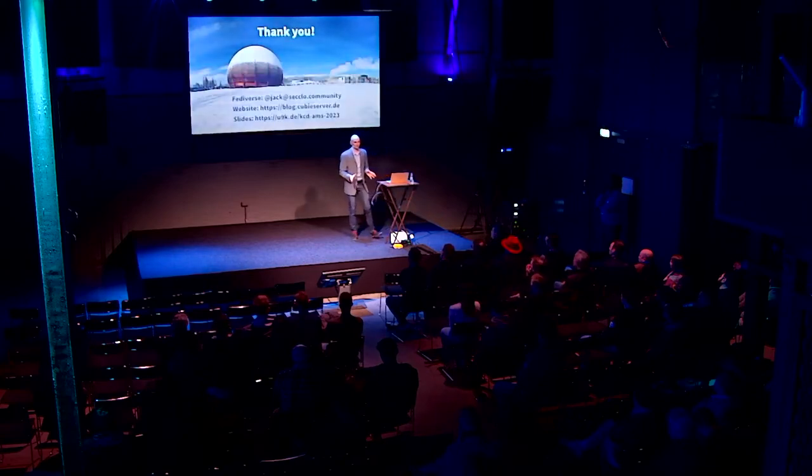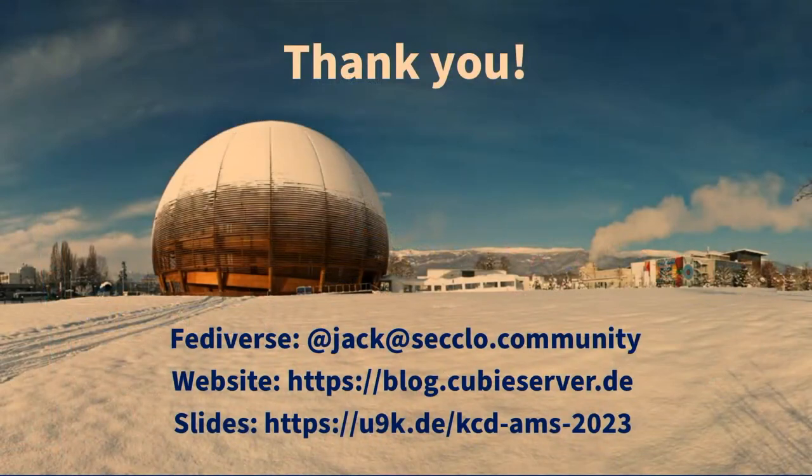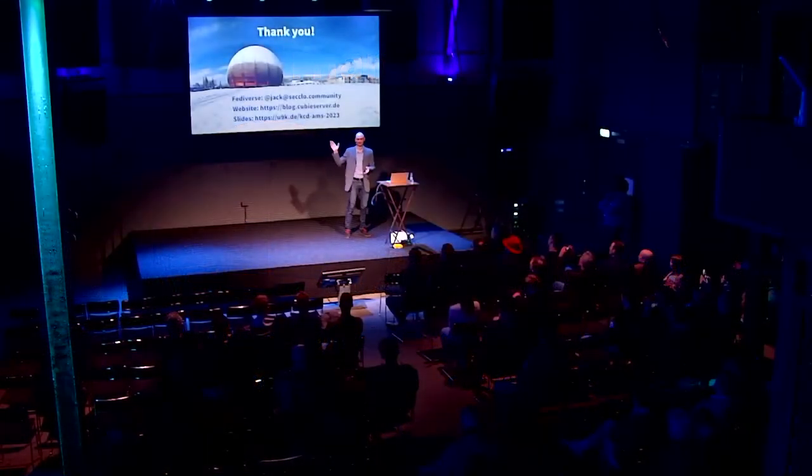With that, I would like to thank you for your attention and thank the organizers of this awesome meetup for putting this all together. I think it's really well organized, and you can find the slides under this link. Thank you very much.